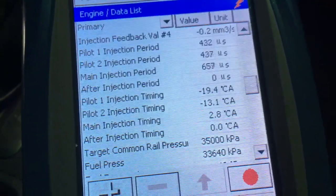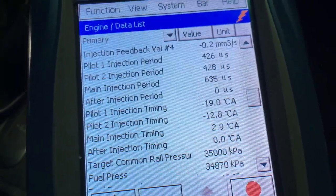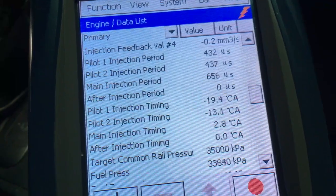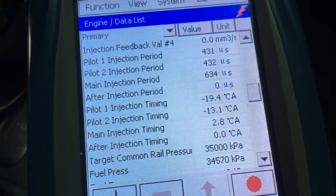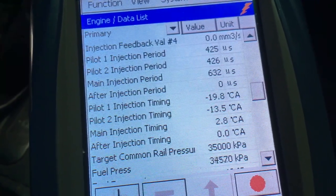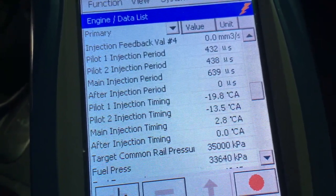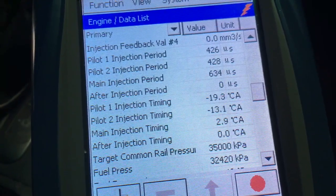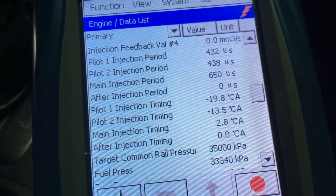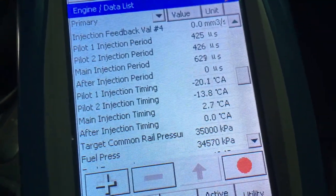Some people say change injectors every hundred thousand k's — no. Change them around a hundred thousand if they're seven or eight years old. My experience has taught me that time is a better gauge than kilometers. There are a lot of variables to that — watch the other videos. This one was meant to be on diagnostics, so we'll end it there. If you haven't already — subscribe, turn the bell on so you don't miss the next important information coming your way. Thanks for watching guys, see ya.